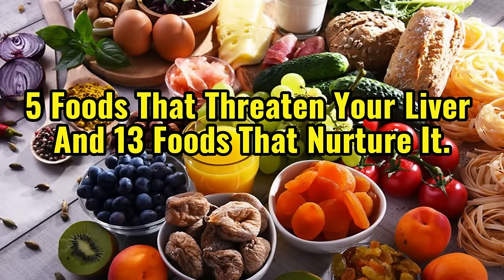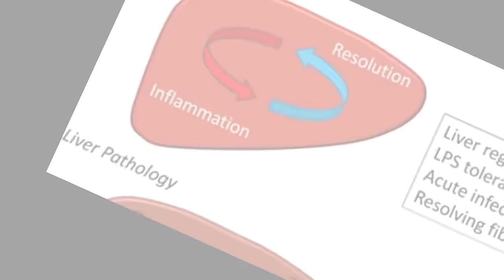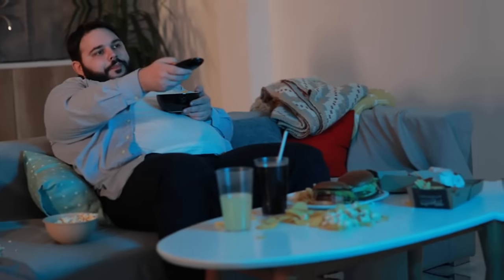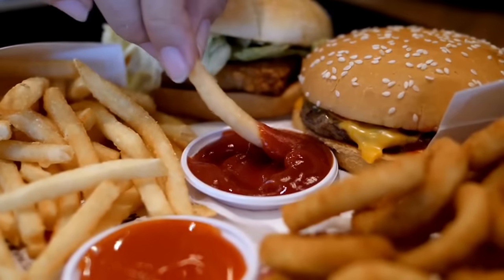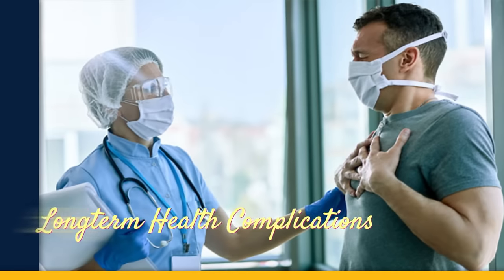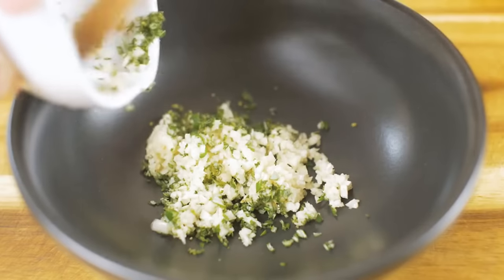5 foods that threaten your liver and 13 foods that nurture it. Delve into the intricacies of liver health with our comprehensive liver food guide, revealing the dietary do's and don'ts that can make or break this vital organ's well-being. Welcome back to the Longevity De-Process channel. While some foods are staunch allies in safeguarding liver vitality, others wield a destructive power that can wreak havoc and even lead to dire consequences. We shine a light on the top 5 adversaries hiding in your diet, exposing their role in fueling inflammation and harming liver cells. You'll gain essential tools for protecting liver function and reducing the risk of long-term health complications. Now it's time to discover the top 5 liver's worst enemies.